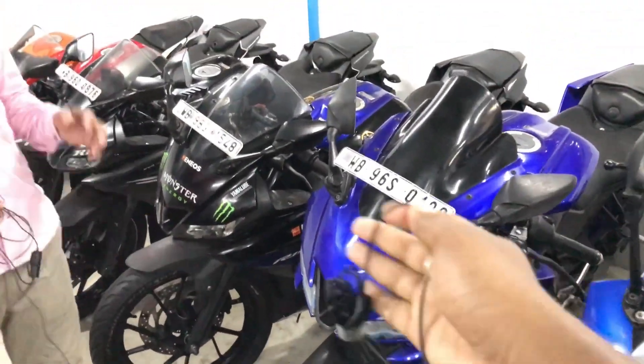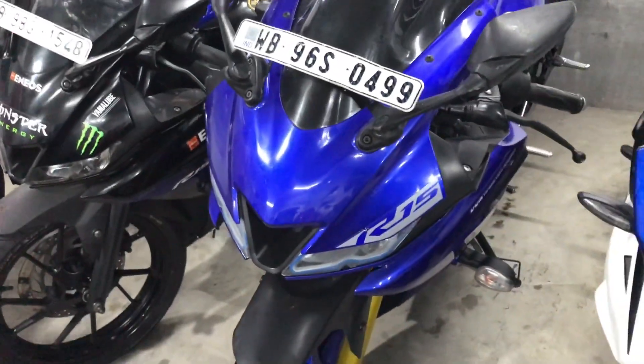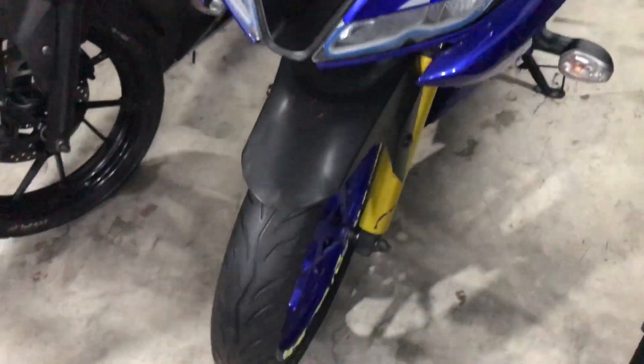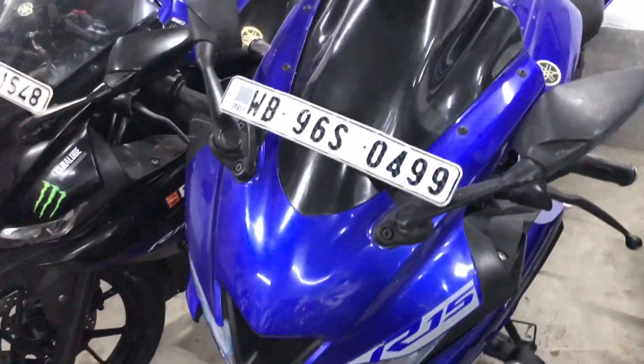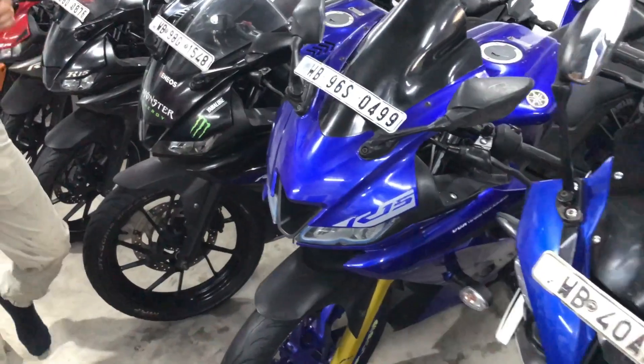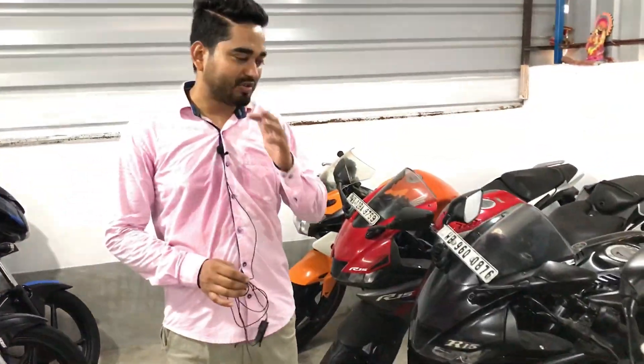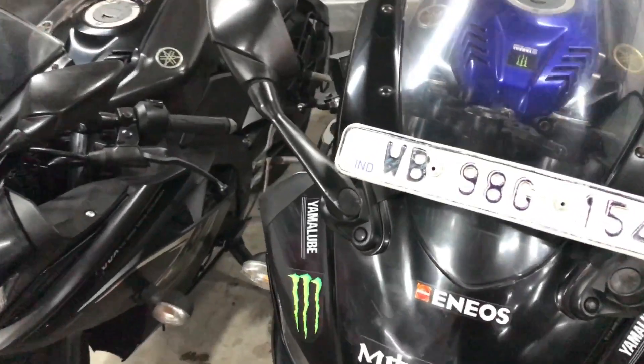This is RS-3, a collection of BS-6, in 2021. BS-6 is a top condition — blue color and racing blue color. This is BS-6 in 2021, top condition. This is Monster Edition — it's very rare.